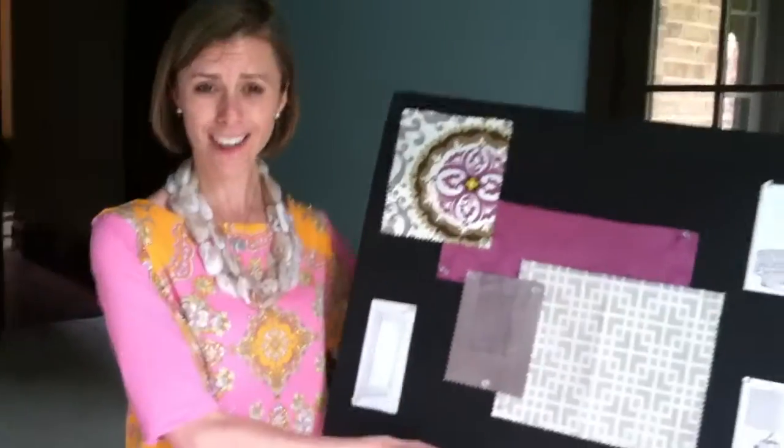Welcome to Tim and Holly's master bedroom. Holly's favorite colors are pink and green, and she said she really wanted a pink and green bedroom. So I gave her two design board options — a pink and green, and then I gave her this, which is what she has selected.